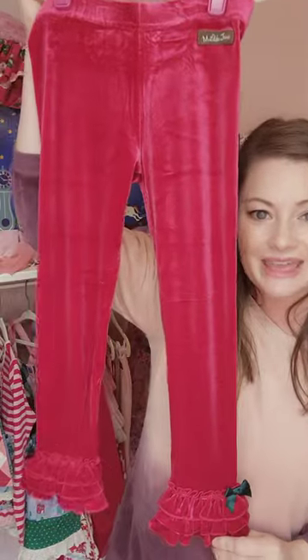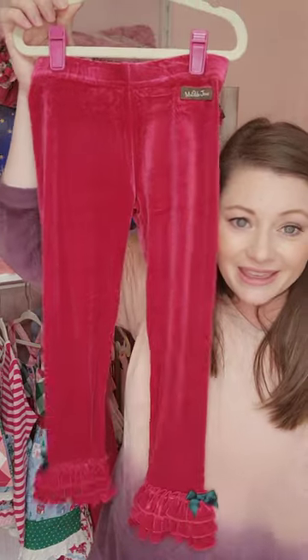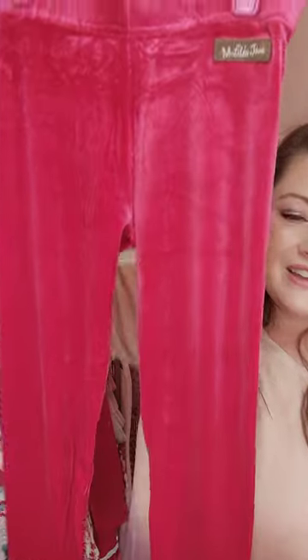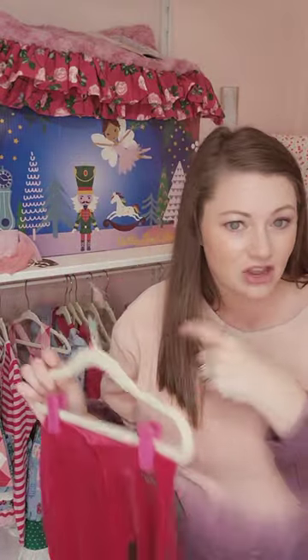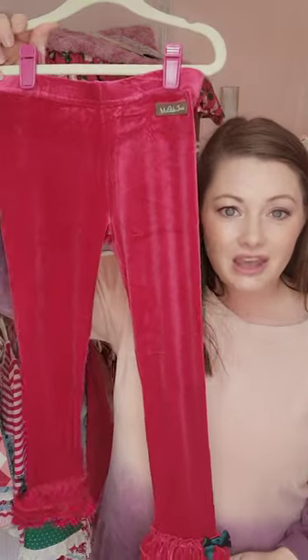Moving on, we have some velour leggings. I love these — these are just all winter, so sweet. They are just that little light, crushed velour material. If your little one is in between sizes in these leggings, she's pretty safe to go up a size. What I do is just go up a size and roll them once at the waist. It's still very comfortable, but it actually gives you a chance to wear them two winters in a row.